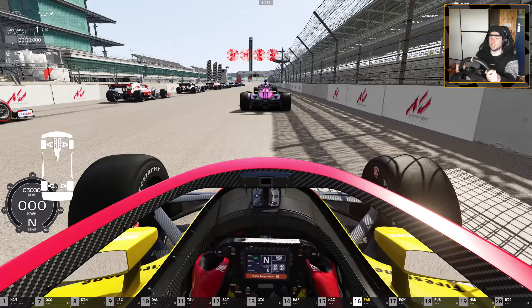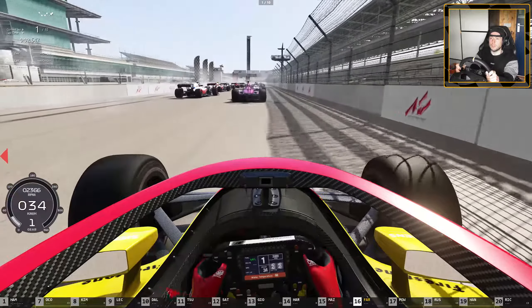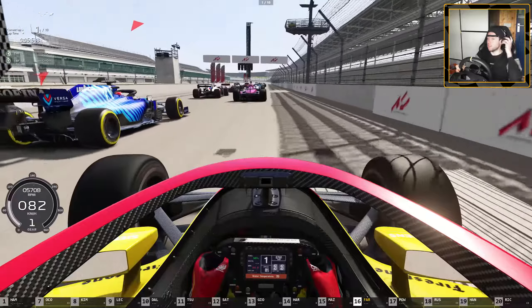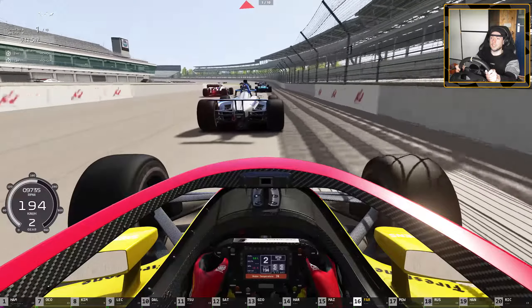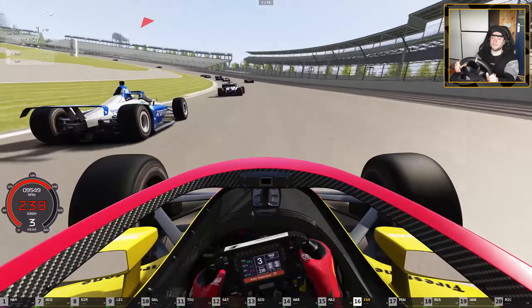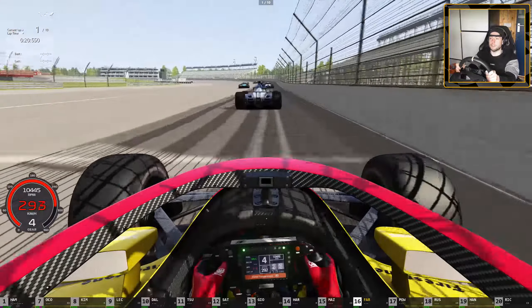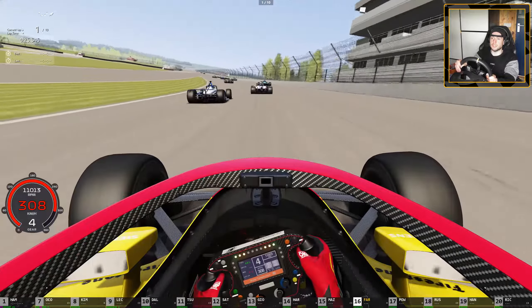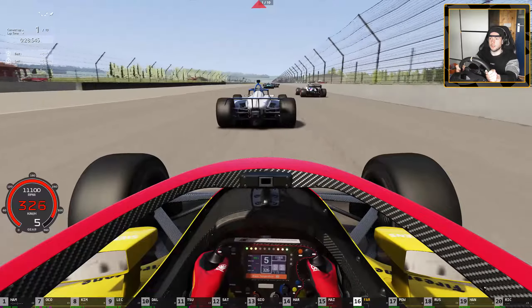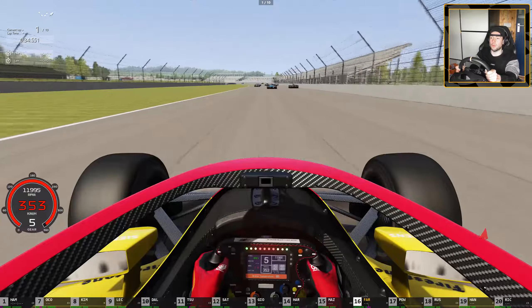My steering wheel isn't centered because I crashed. Here we go — IndyCar versus Formula One, the deciding race. It's five versus five since five F1 cars and five IndyCars finished in the top 10 last time. I do have a lot of understeer — I don't think I have enough front wing. Oh yeah that's bad, but it could also be the dirty air from cars in front. Look at this — overtaking the Formula One car like it's nothing!